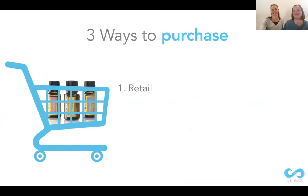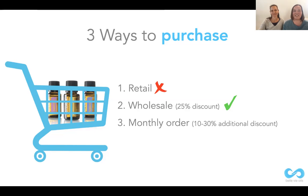Let's look at the three ways you can purchase. First, you can purchase retail and pay full price. Second is wholesale — that's a 25% discount. Why would you buy retail when you can buy wholesale at 25% discount and have it shipped straight to your door? But the best option — the smartest way to buy your oils — is with the monthly order, where you can get up to 10 to 30% additional discounts, earn points for free oils, and have the ability to earn income which then pays for your oils.